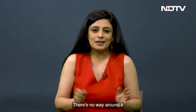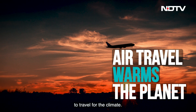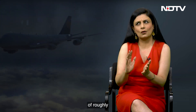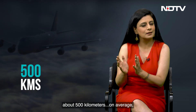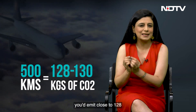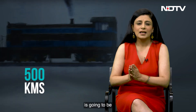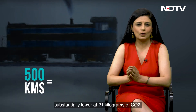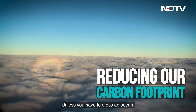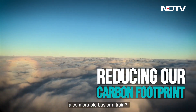Cars with lower emissions end up costing less to operate. There's no way around it — it has to be said: flying is one of the most damaging ways to travel for the climate. If you were to fly a distance of roughly 500 kilometers, on average you'd emit close to 128 to 130 kilograms of CO2. Taking the train is substantially lower at just 21 kilograms of CO2. Unless you have to cross an ocean, can you think about taking a comfortable bus or train next?